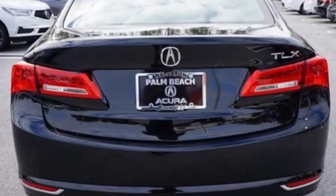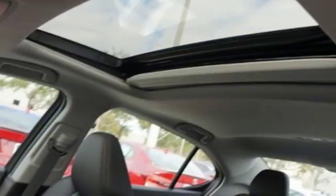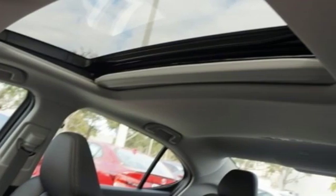Gas pressurized shocks, auto dimming rear view mirror, and auto shift manual transmission. Luxury. Performance. Acura.